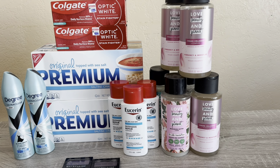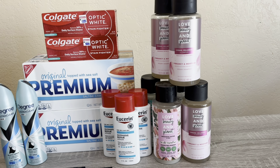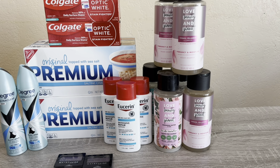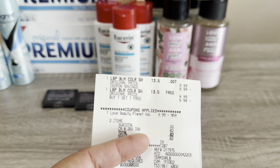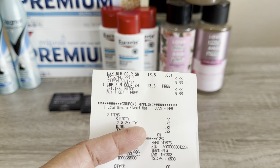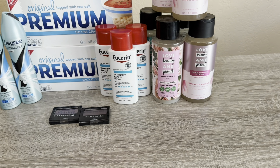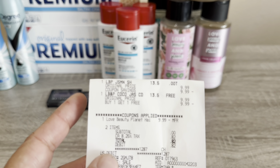I decided to pick them up since this store had them — my kids actually do love these products. Love Beauty Planet is on promotion: $9.99, buy one get one free. We also have a buy one get one free digital coupon, so picking up two of them and utilizing that coupon, you're going to pay zero — just tax basically. So free shampoo and conditioner — amazing deal.